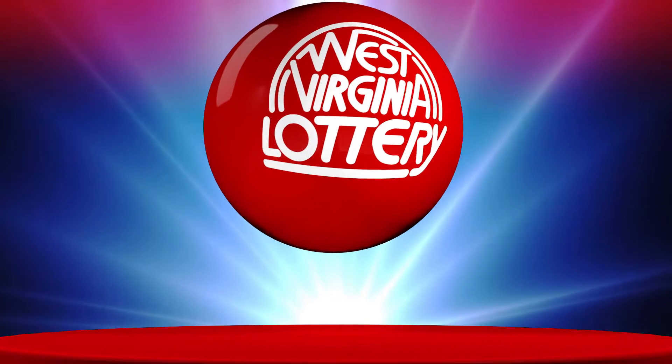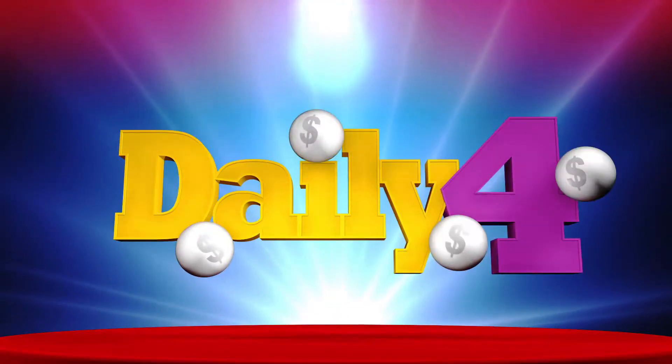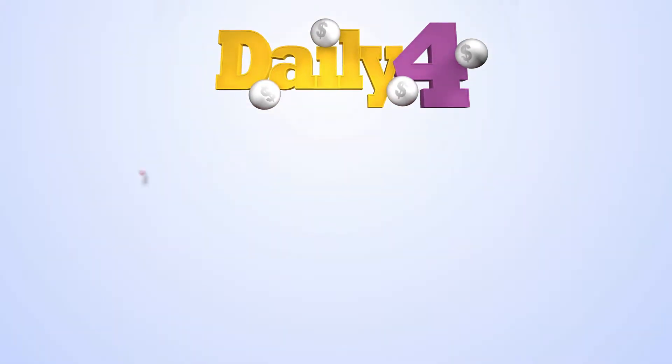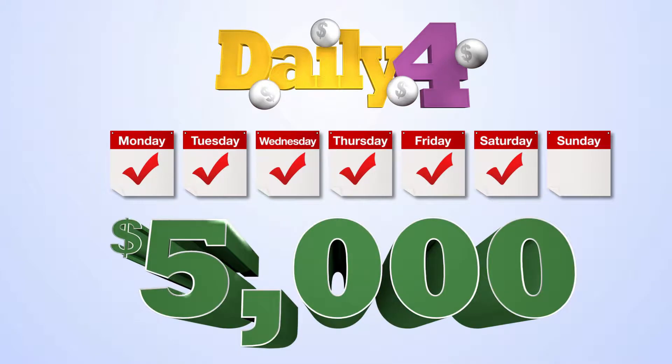Playing draw games from the West Virginia Lottery is fun and exciting, and our goal is to make Daily 4 even easier for you with our How to Play tutorial. Daily 4 is played six days per week, Monday through Saturday, with a chance to win up to $5,000.